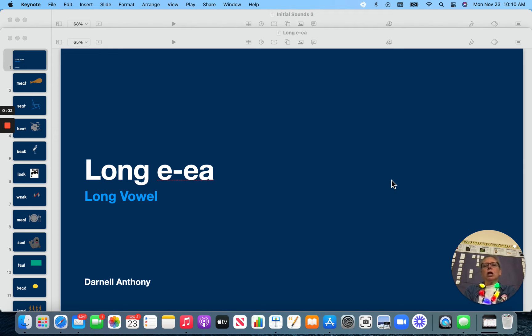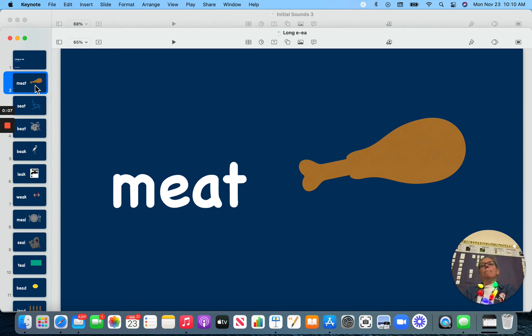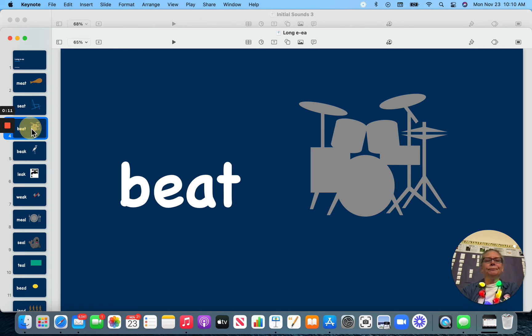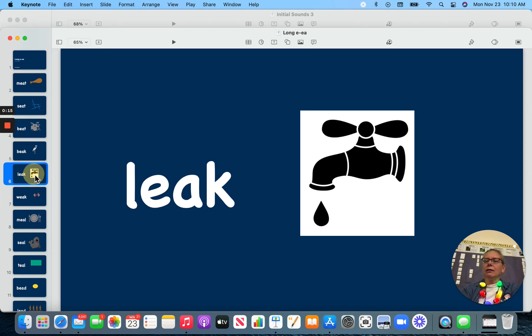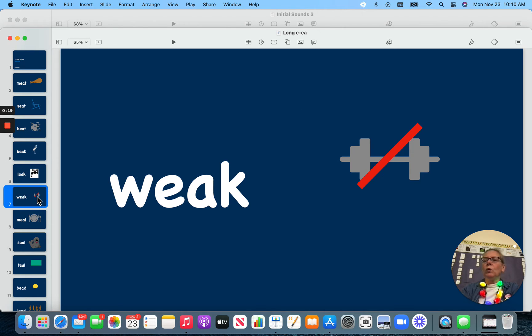Hi friends, let's practice our long E spelled with an E-A today. Let's begin. Meet, seat, beat, beak, leak, week.